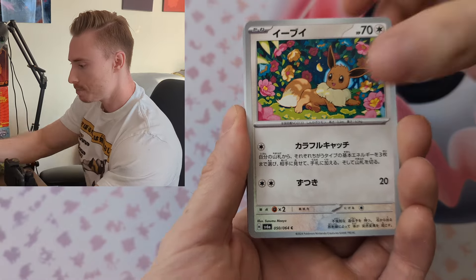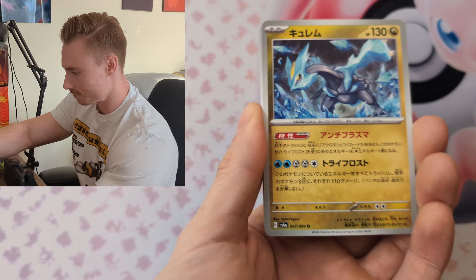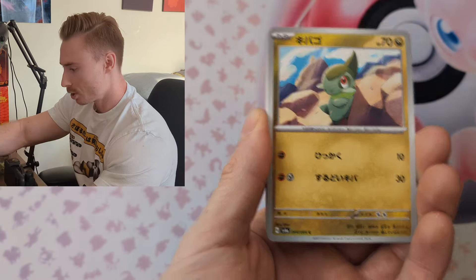You guys are probably wondering how my Japan trip was and I'll tell you throughout the video. I also have a video coming up over the next few days — oh, we got an Ace card to start us off, we're going to put that to the side.